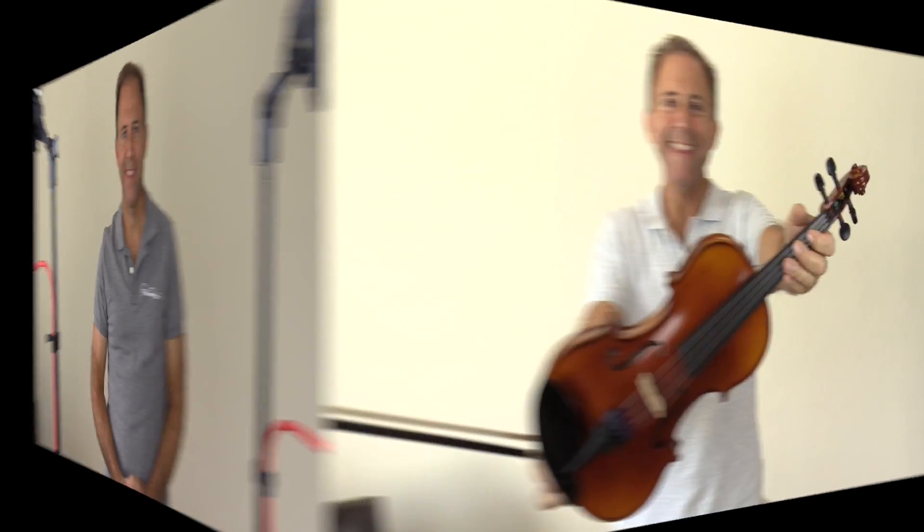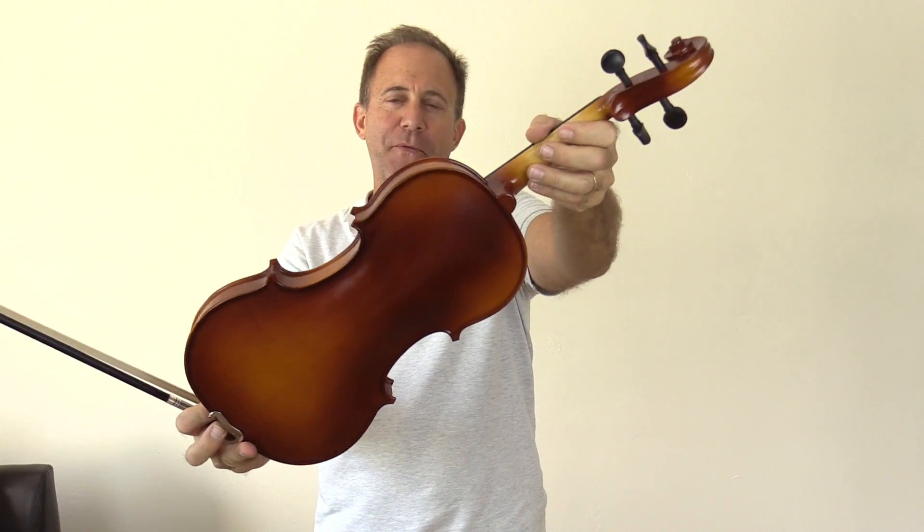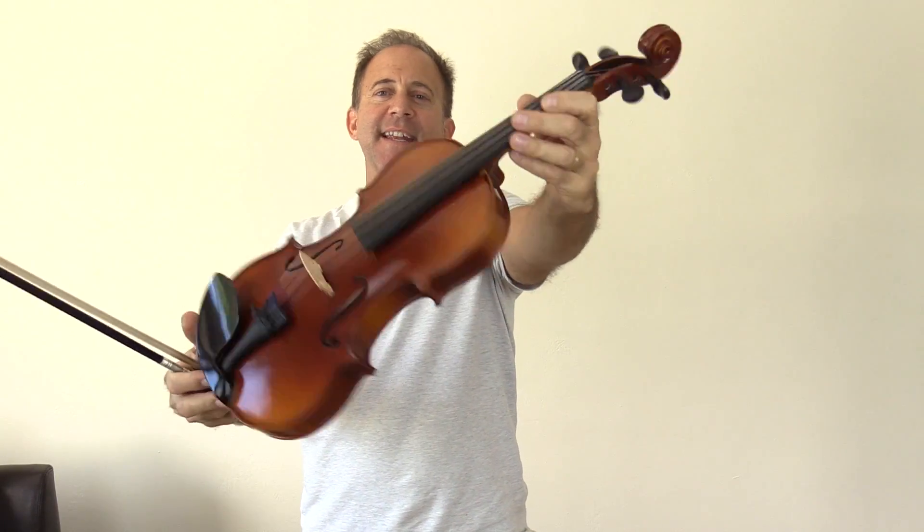The instrument you're about to hear is the actual instrument that you will be receiving if you hit the add to cart button beneath this video on FiddlerShop.com. This is the Fiddler Man Apprentice Violin with the serial number 1544-01-1071.